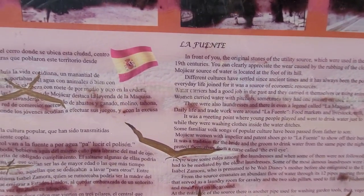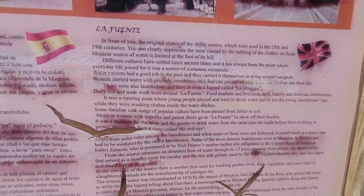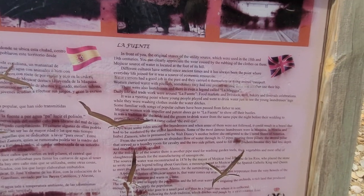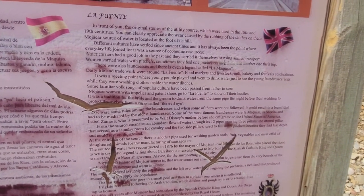Mohaka women with impeller and patent shoes go to La Fuente to show off their bustles. It was a tradition for the bride and groom to drink water from the same pipe the night before their wedding to protect themselves from a curse called the evil eye. There were some rules among the laundresses, and when some of them were not followed they could result in a brawl that had to be mediated by the oldest laundresses. You can imagine them all fighting and arguing!